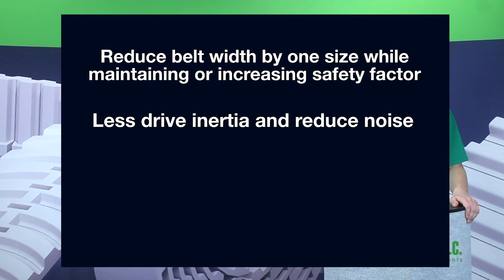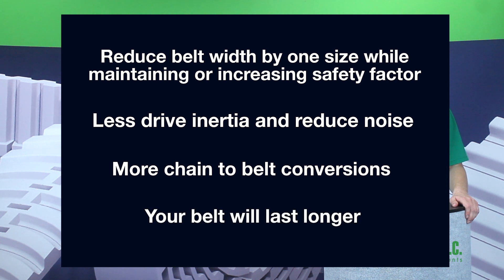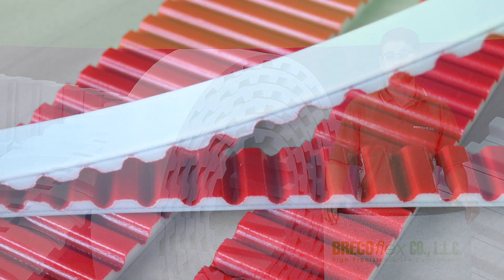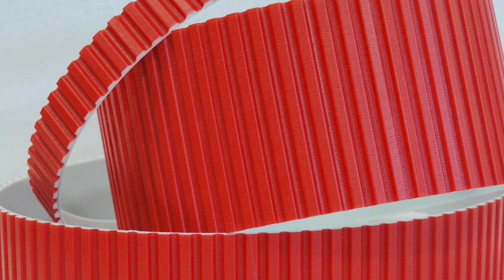You will have less drive inertia and reduced noise. You have the possibility of more chain to belt conversions. And quite simply, your belt will last longer, leading to reduced downtime and cost savings in the long run. Move Series timing belts serve two primary applications: open-ended belting for linear drives and truly endless belting for power transmission.